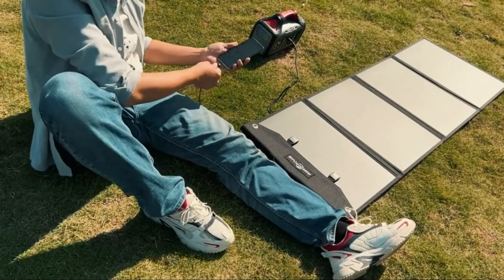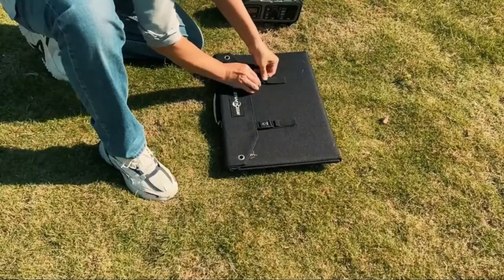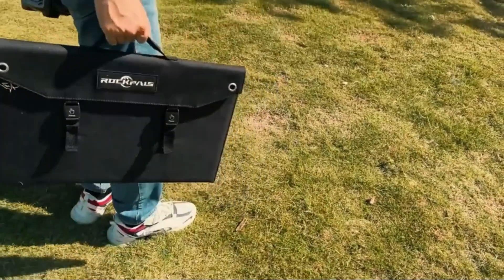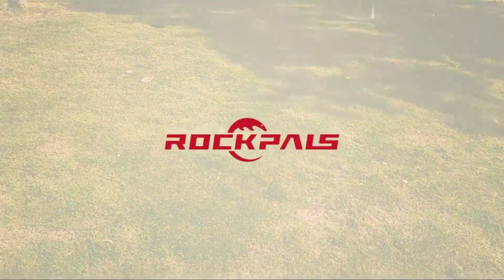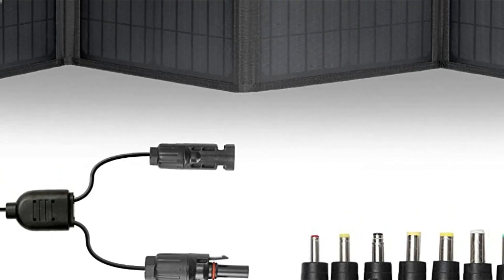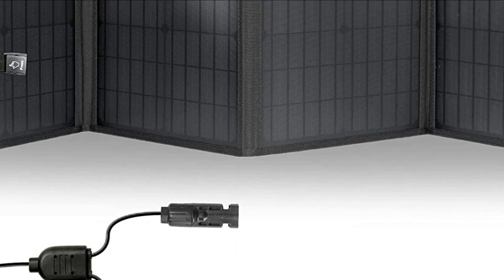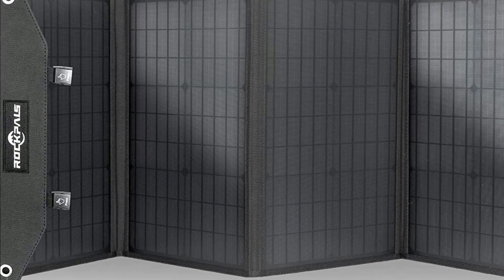It comes with an 18W USB QC 3.0 output, offering 4 times faster charging speed for tablets, smartphones, or cameras. Professional MC4 connectors provide safer and more efficient charging for solar-powered devices inside an RV. You can also connect two SP003 100W panels to increase the output and charge a larger power station.